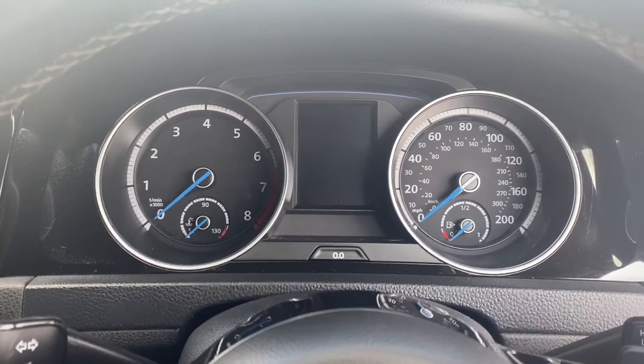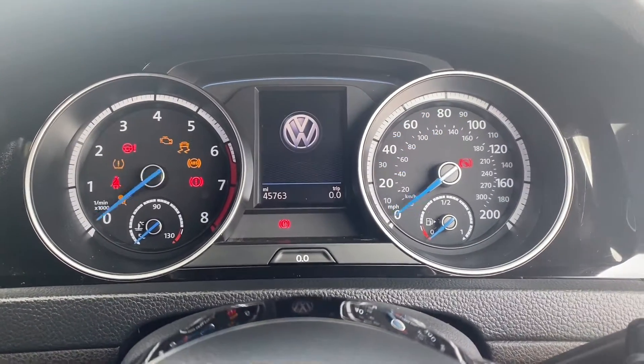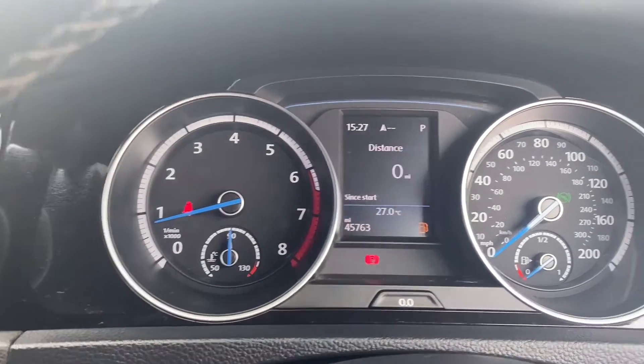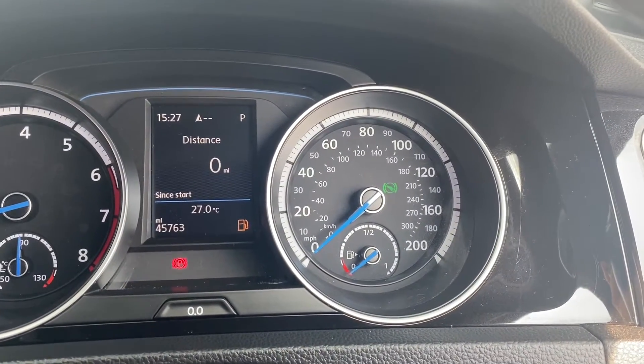Moving on up to the dials — I'll quickly turn the vehicle on so you can take a look. As you can tell, it starts up no problems whatsoever. On the left-hand side is where you'll find the rev counter plus the temperature gauge. You have a heads-up display in the middle with the miles per hour, and the fuel gauge on the right.